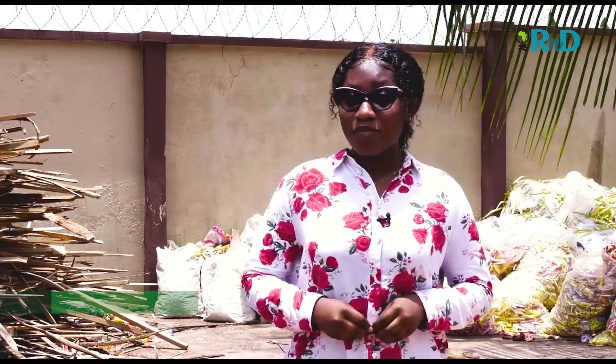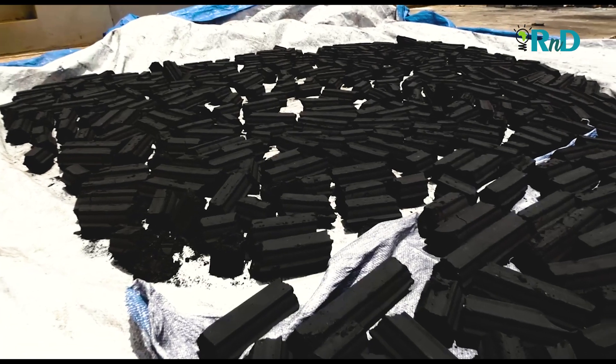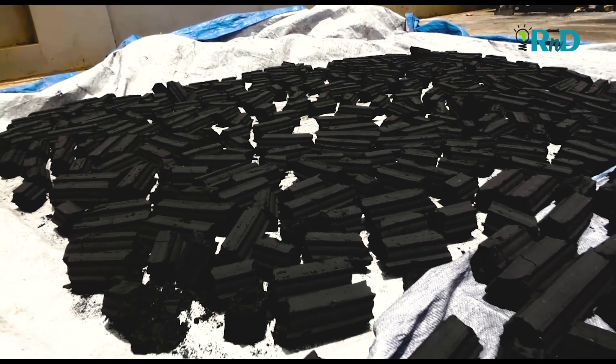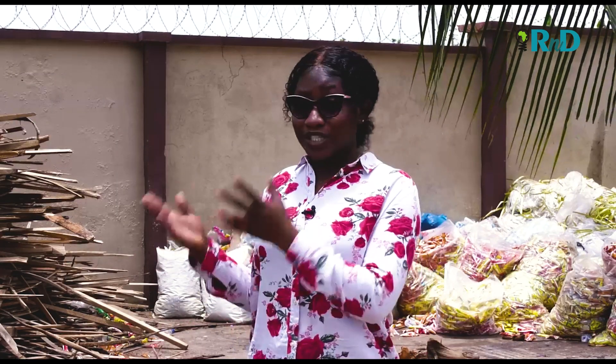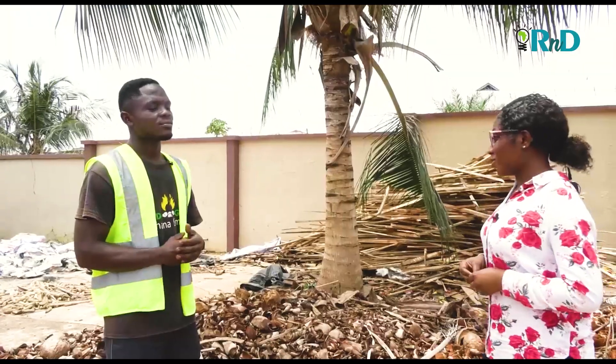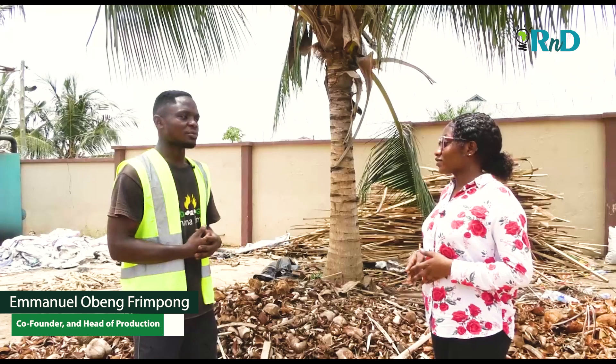We are currently at where BD Green Ghana Limited produces its extraordinary charcoal. This is where it begins, and we'll take you through the process. With me here is the co-founder of BD Green Ghana Limited, and I'll have him introduce himself. I'm Yumanolo Benfempong, and I'm in charge of production at BD Green Ghana Limited.